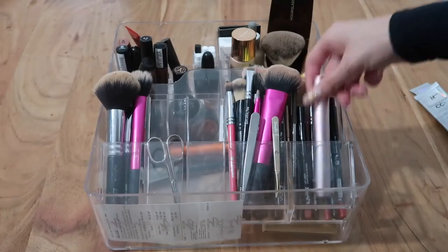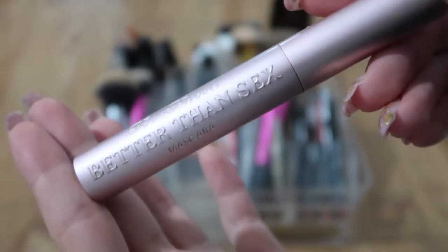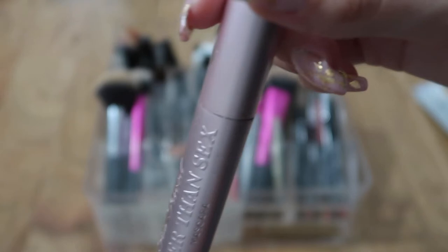Here you can see the Too Faced Better Than Sex mascara — it's my only mascara and my favorite. I only use this one, so I'm keeping it.